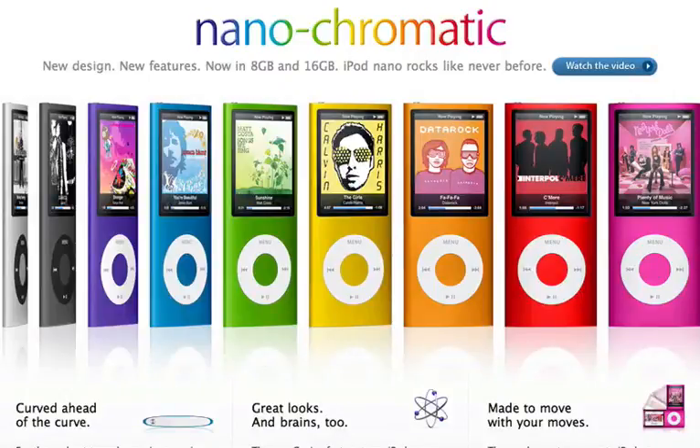Good morning everyone, this is Gabriel from BlueMyMind reporting for September 10th, 2008. I'd like to give everyone a quick run-through of the new iPod Nano.